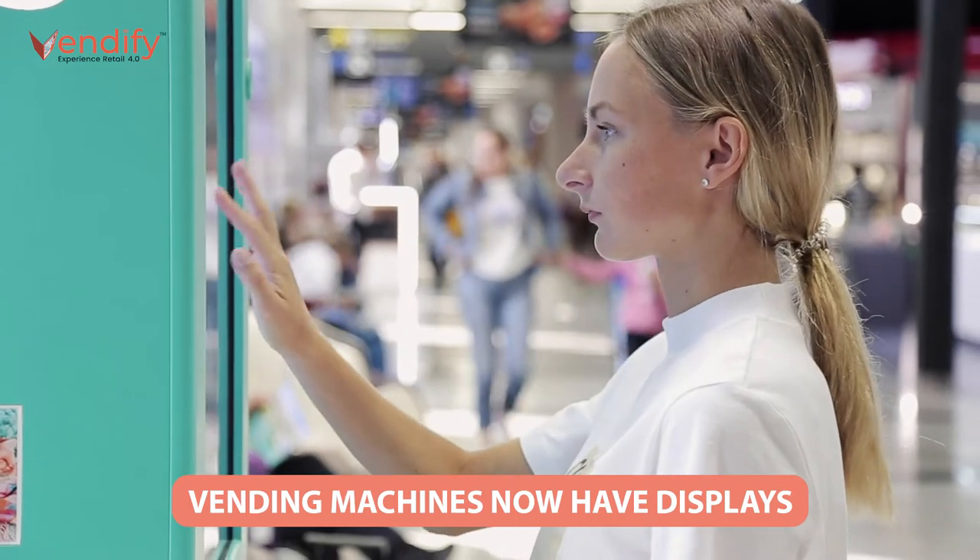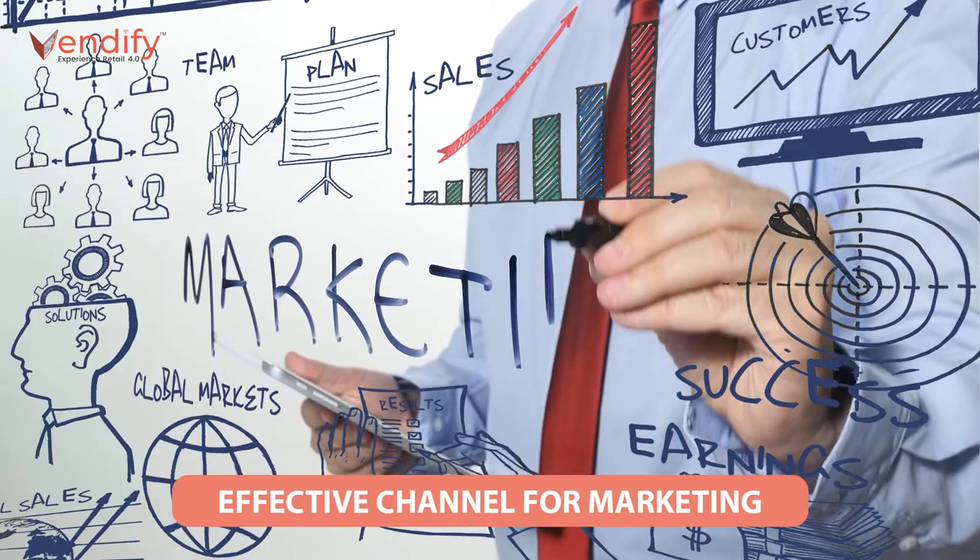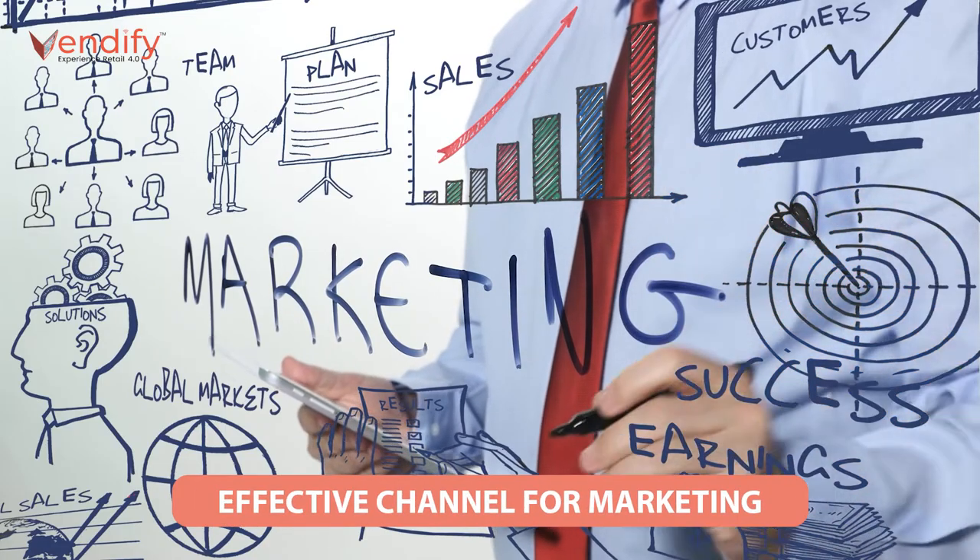With modernization, vending machines are now coming up with digital display screens and allow companies to run advertisements on the screens. In this new era, the smart vending machine does not only work solely for vending machine operators to gain profits by selling items. Due to normally being deployed in high-traffic locations, smart vending machines are also an effective channel for advertisement, marketing, and promotional campaigns to meet the goals of various marketing strategies and the ever-rising demand of consumer brands for brand engagement with their consumers.